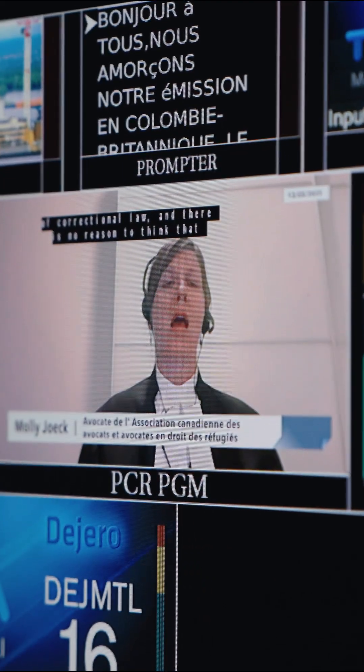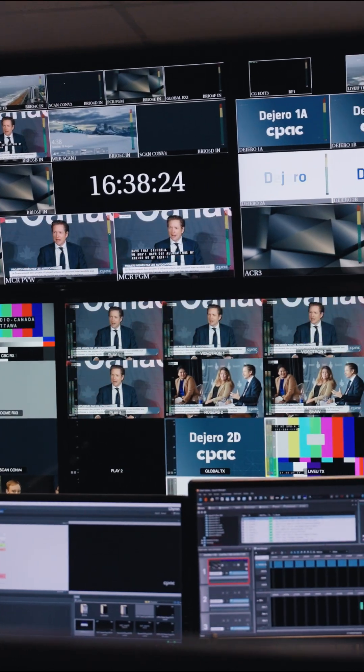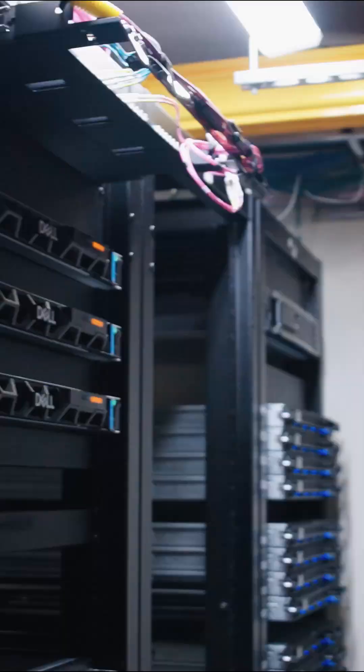A couple years ago we started exploring options to replace our contribution feeds, our multi-viewers, and really a solution that would help us define and replace the core infrastructure of our broadcast facility.